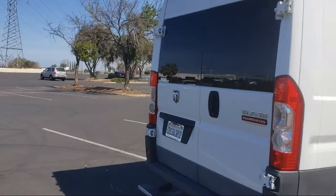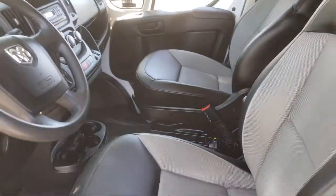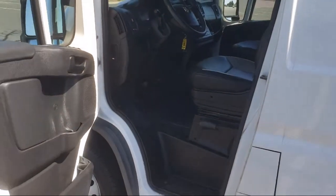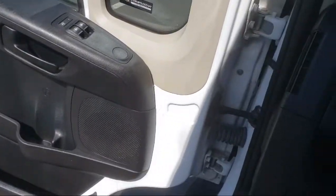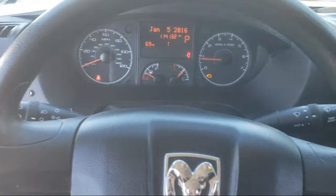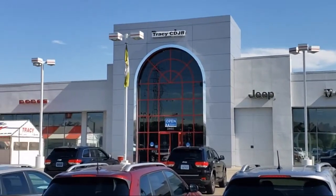As a proud member of the Gill Auto Group, Tracy Chrysler Dodge Jeep Ram is proud to provide our community with the best purchasing experience. We're the most trusted team in the business and we can't wait to help you drive home in a vehicle that is just right for you. If you want a quality car buying experience, then look no further than Tracy Chrysler Dodge Jeep Ram. Come see us today.